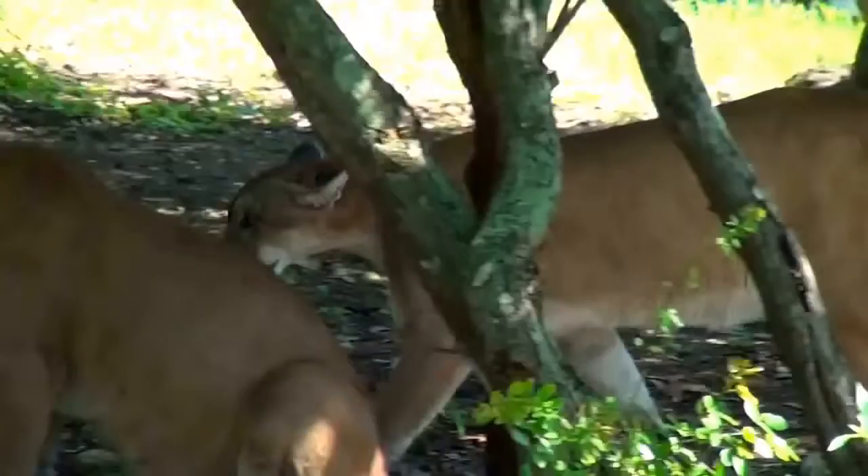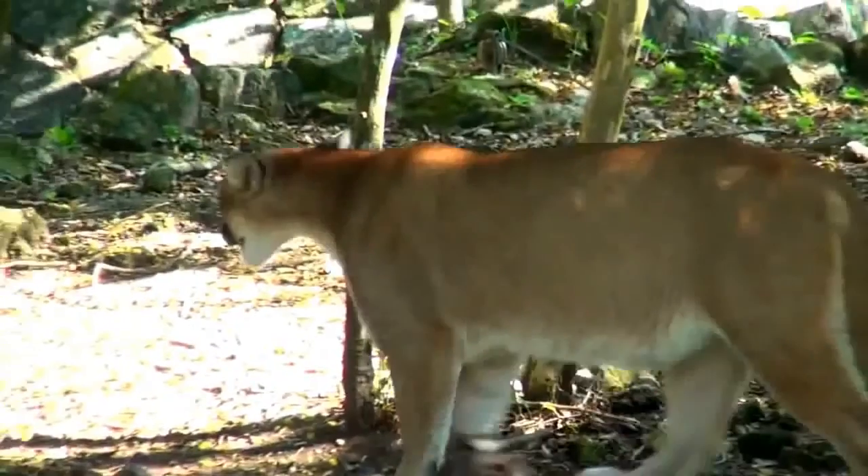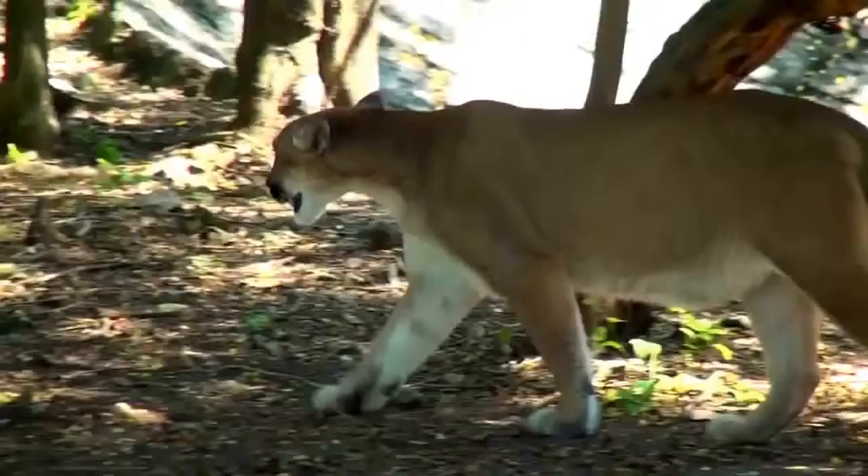The puma is the largest among the smaller cats. Also known as cougars or mountain lions, they live in remote mountain regions of North and South America.